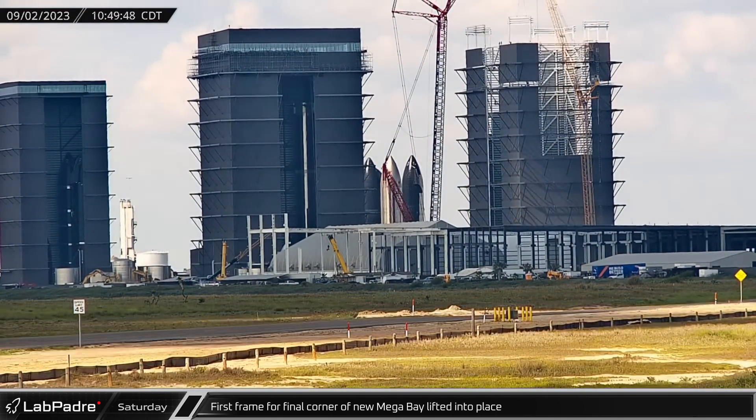Wednesday morning saw the ship load spreader relocated to the launch site in preparation for Ship 26's upcoming campaign at the launch site's test stand. Later in the day, in contrast to the beautiful beach at Boca Chica, and with the largest rocket ever built in the background, crews continued work on the concrete wall near test stands A and B.